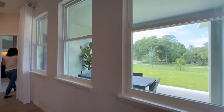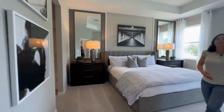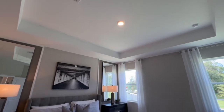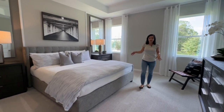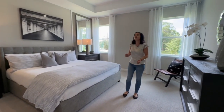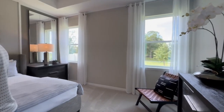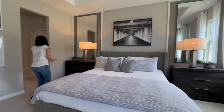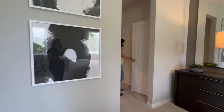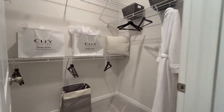I saved my favorite room for last — the primary suite. They spare no expense in this room. There are lots of upgrades that are standard in this higher-end neighborhood. You'll notice tray ceilings, which are standard here. The carpet is also upgraded with an upgraded padding, so it's very soft and bouncy underfoot. There are two windows providing tons of natural light. It fits a king bed with two large end tables on each side and still has room to spare — definitely a very spacious bedroom.